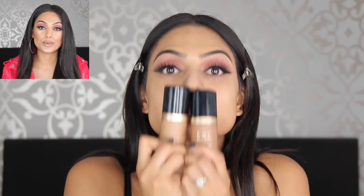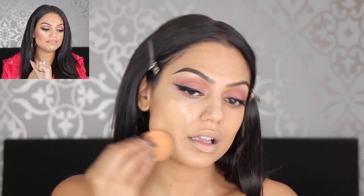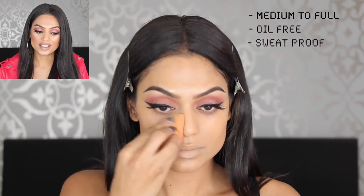I love this one — the Too Faced Born This Way Foundation. I'm using the shade Caramel and Sand, more sand than caramel. This is what I need in a foundation: it's like MAC Face & Body but with more coverage. It gives you a glowy finish but also real coverage — amazing. If I'm going out for a long day, this baby will not let me down. It's oil-free, comes in 24 shades, and the finish? It is very, very good.